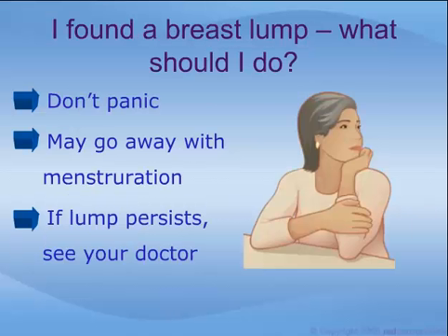If you feel a lump in your breast or notice any other change in your breast, don't panic. If you are due to start your next menstrual period within a week or so, wait until after it is finished. Many non-cancerous lumps will go away by themselves with menstruation. If the lump persists after your period, see your doctor.